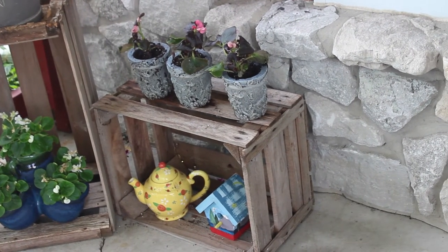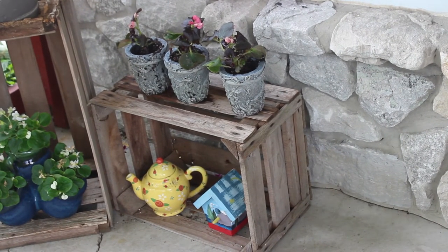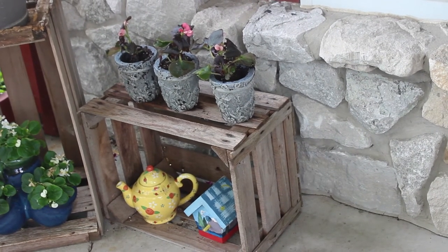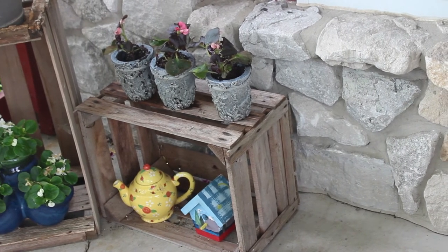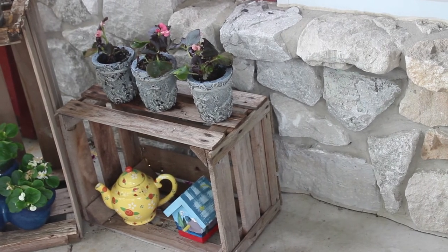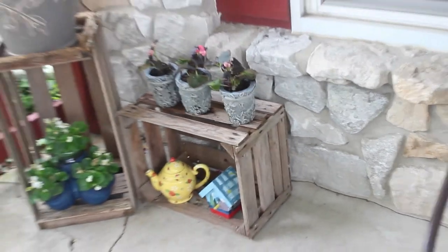Here you see the three little pots that I put atop the crate, with my Mary Engelbreit teapot at the bottom and a little birdhouse. They're just little begonias in those pots — I got them on sale for a dollar at Lowe's, so if they don't do very well it's okay. But begonias are pretty hardy and they should perk up quite nicely. I just like having things in threes like that, and I thought that added to what I needed for that corner.